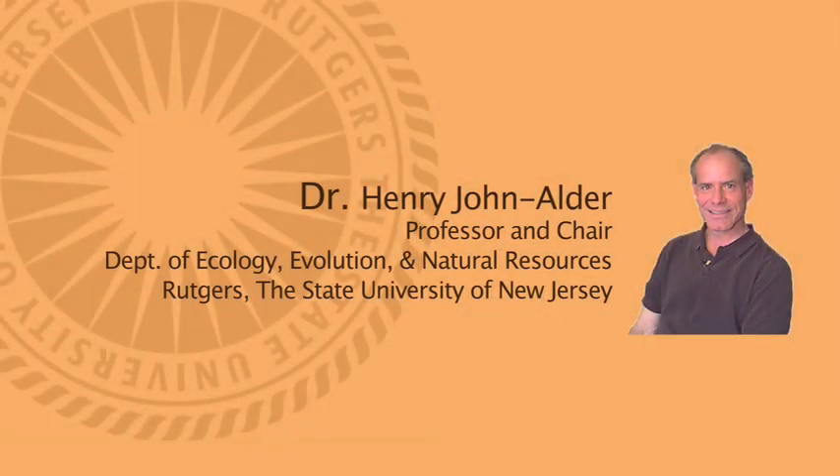I work with Dr. Henry John Alder and I got involved with him through a research mixer. There were many different faculty members looking for undergraduates to help with research, and I really enjoyed what he was working on and wanted to work with him — he also seemed like a professor I would want to get involved with.